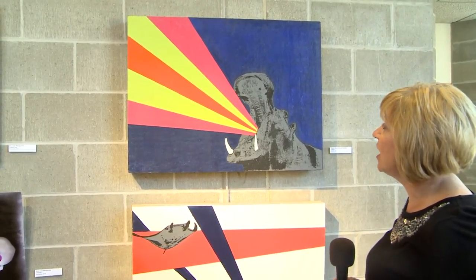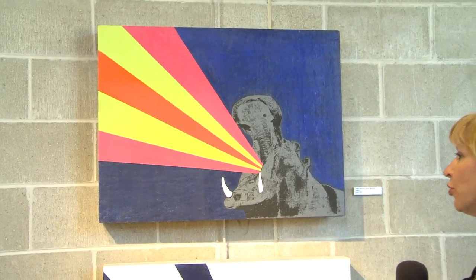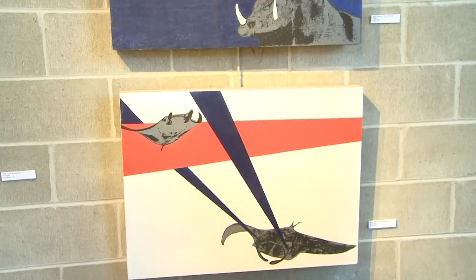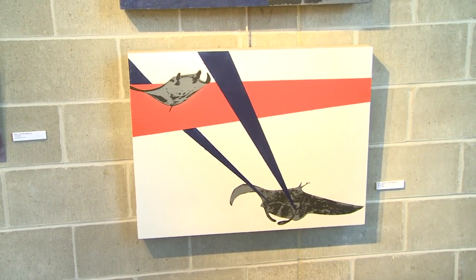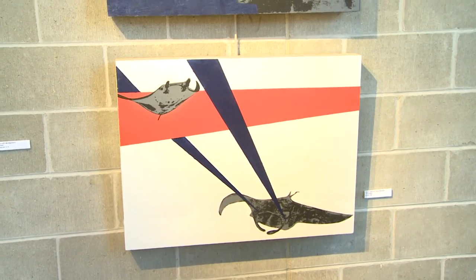This piece by Taylor Johnson of North Mankato is called Hippo. It's an acrylic painting. Another piece by Taylor Johnson of North Mankato is Stingrays. It's also an acrylic painting.